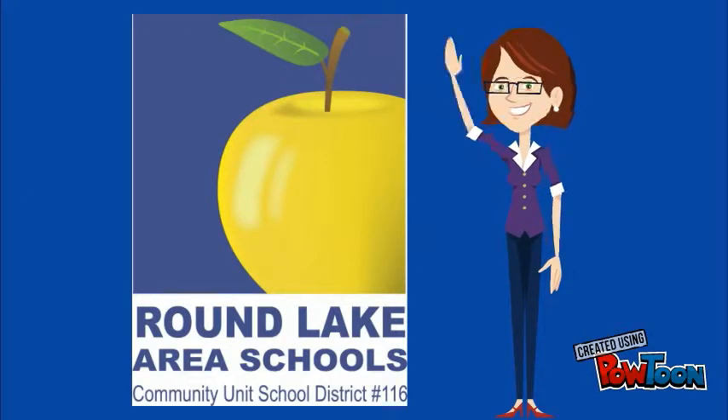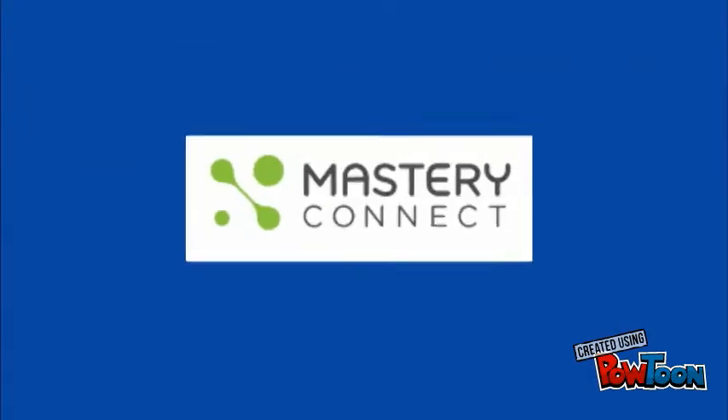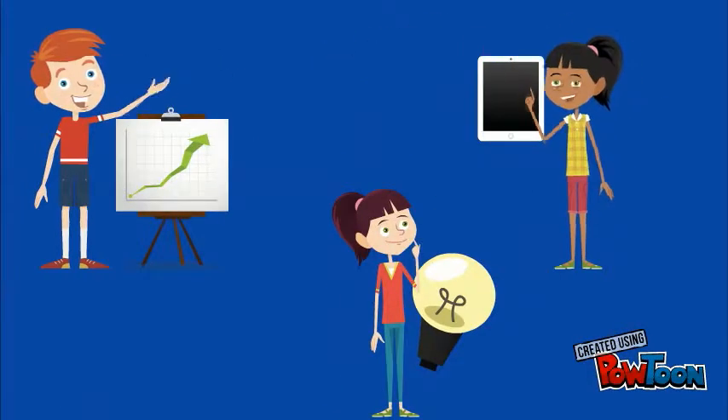Hello everyone! As we continue to prepare our elementary schools for standards-based grading, we have determined how our rating scale will be displayed in Mastery Connect. To increase accuracy in reporting, researchers such as Guskey and Marzano recommend using an integer-based rating scale to indicate what students have learned.